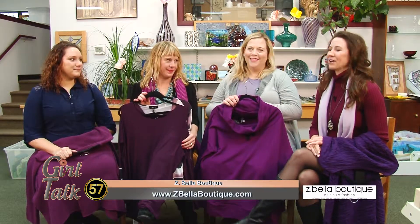Right now we have Zoe Schuller. She's with Z Bella Boutique — it's a plus-size boutique in Middleton, joining us right now. Thanks for coming in today.